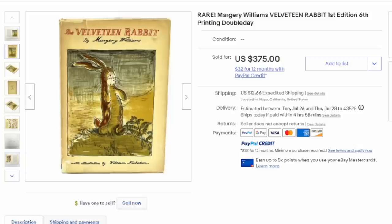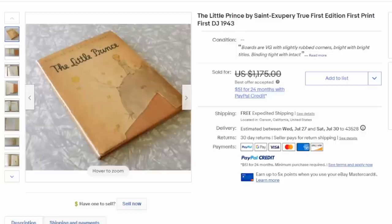This is the Velveteen Rabbit. An interesting fact: though it is a first edition, it is a sixth printing, and it still went for hundreds of dollars. Usually you'd expect only the first edition to sell for good money, but that isn't always the case. Many editions can be almost as rare — and in some cases rarer — than the first edition, which is why certain copies can still sell for hundreds of dollars.